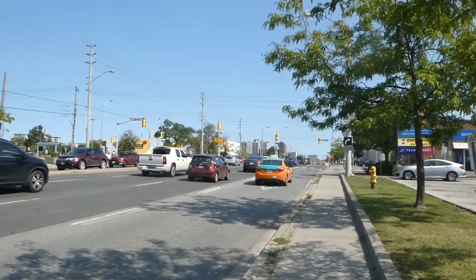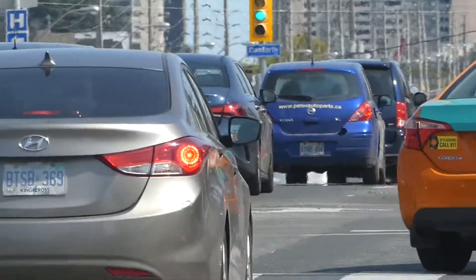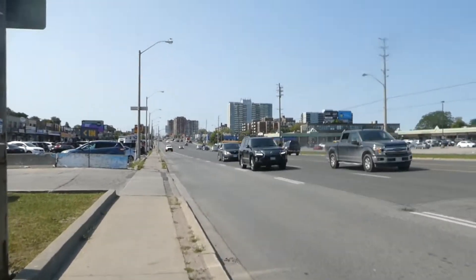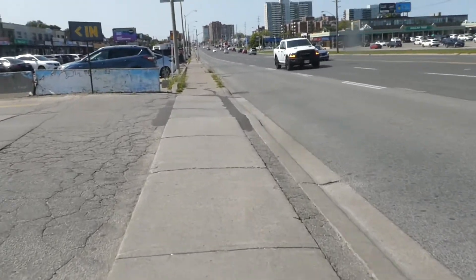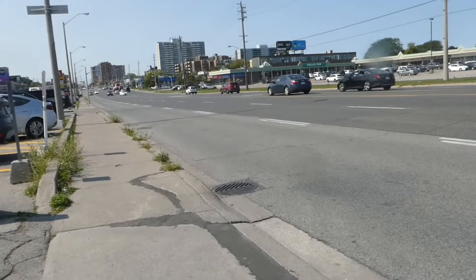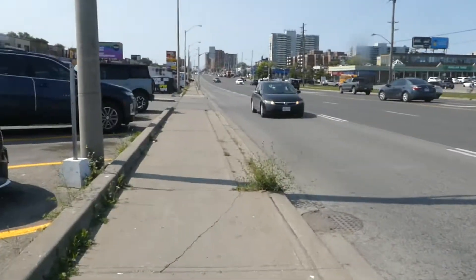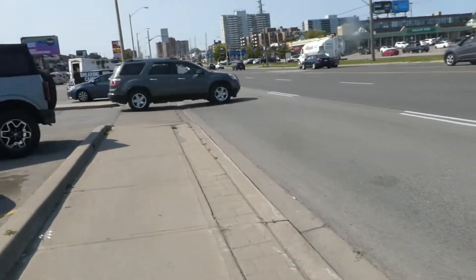So the red pavement that you can see — those are recently painted priority lanes, because this is one of the busiest corridors. As part of RapidTO, the city and TTC decided to install bus priority lanes. One of the routes here is the 905, which I just got off, and it goes to the University of Toronto's Scarborough campus. This corridor also has heavy usage of different bus routes.